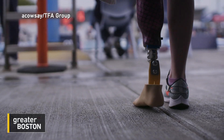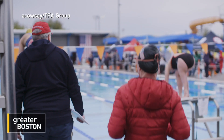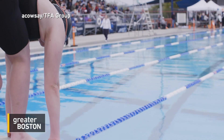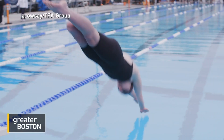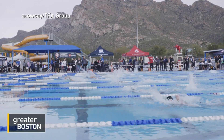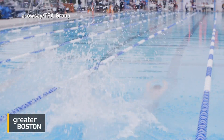It's a potential game changer for anyone who uses a prosthetic limb. But for Stickney, the immediate payoff of the surgery was being pain-free and returning to competitive swimming. Months after her amputation, Stickney won two national championships and was living in Colorado training for the 2020 Tokyo Paralympics.